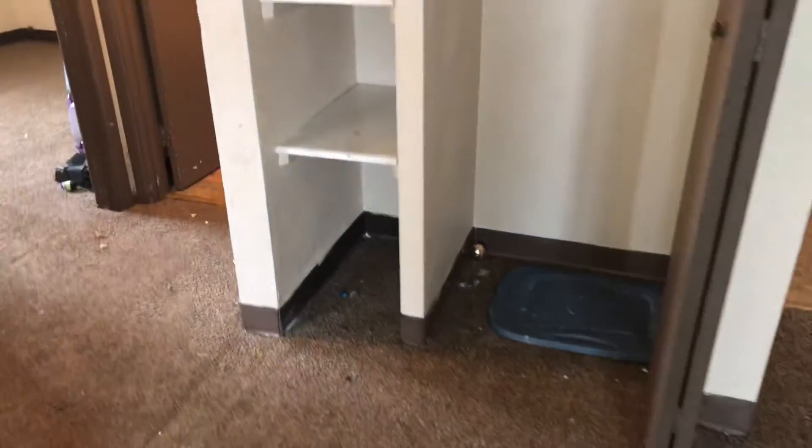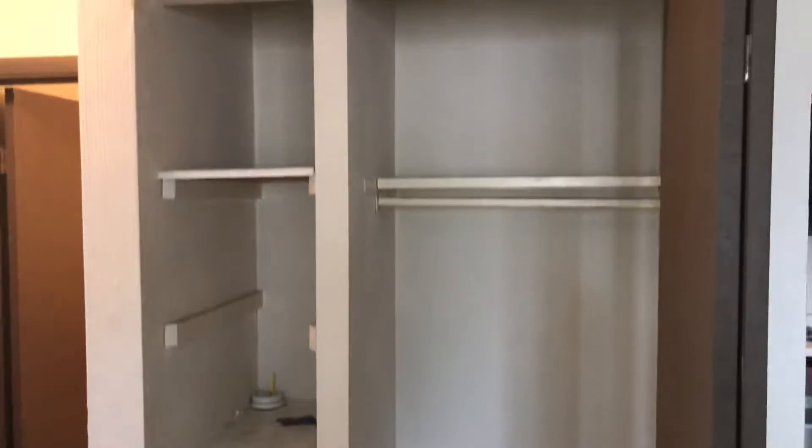Closet doors — the closets need to be painted. Front door needs to be painted.